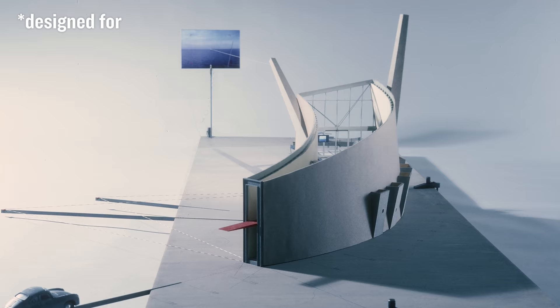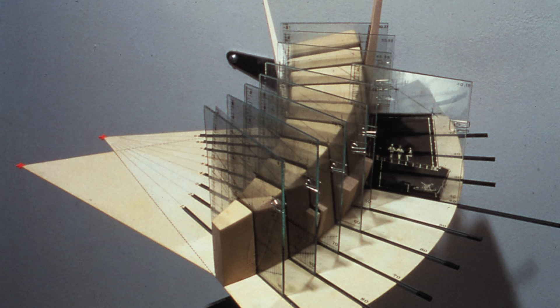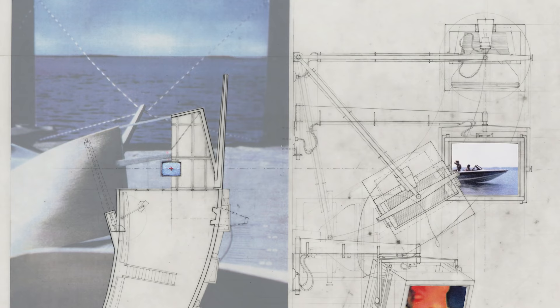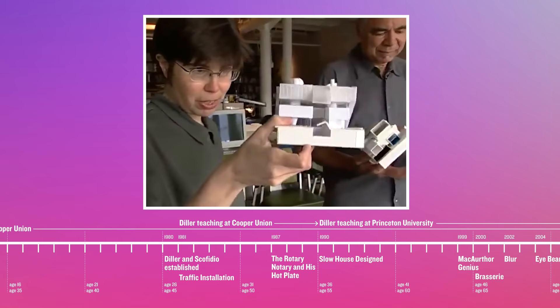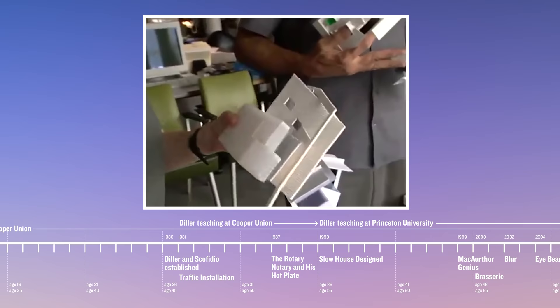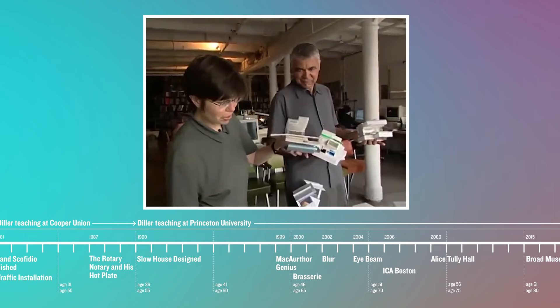This idea that architecture is like a performance can also be traced through the Slow House, designed for a young Japanese collector whose funds eventually dried up, leaving him unable to finish the house. Even though the project was never built, it won multiple awards like the Progressive Architecture Award and was shown in exhibitions all over the world, featuring its drawings, models, and video installations. This also kicked off a slow transition for the practice to leverage lessons learned at smaller scales and budgets and translate them into larger commissions.